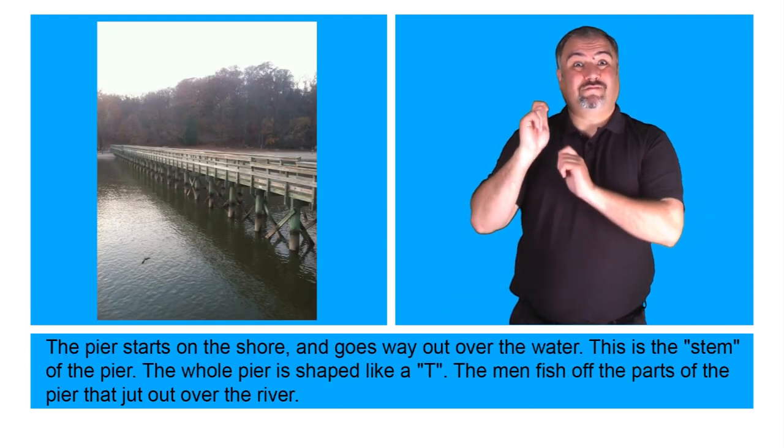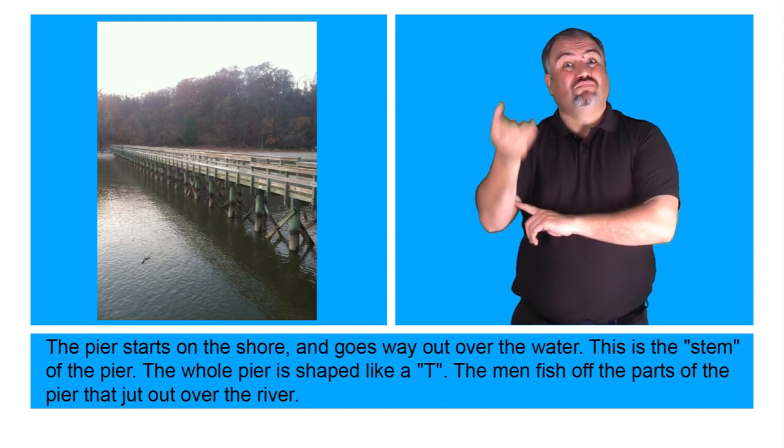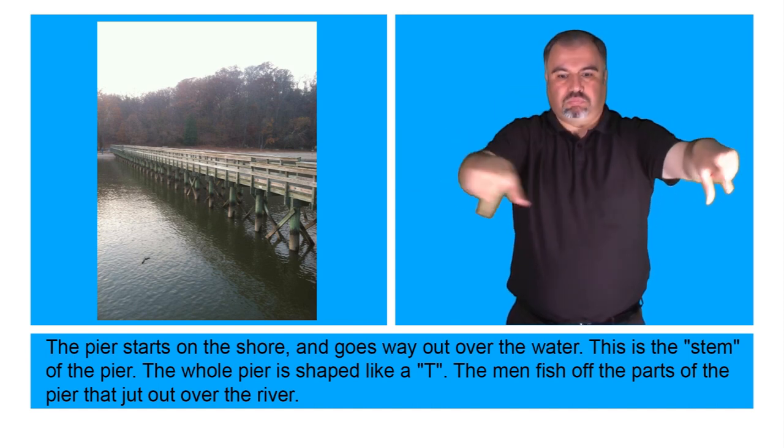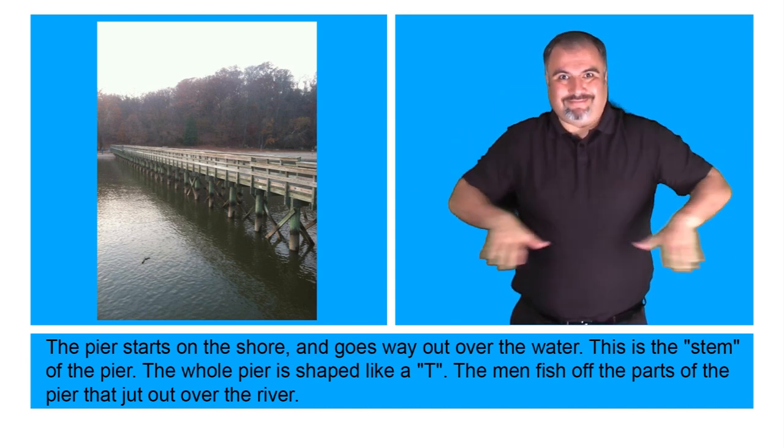The pier starts on the shore and goes way out over the water. This is the stem of the pier. The whole pier is shaped like a T. The men fish off the parts of the pier that jut out over the river.